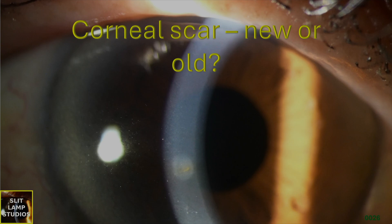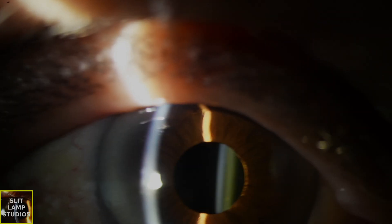Corneal scar, new or old. We often get referrals from the community with abnormal corneal opacities, and there's sometimes a concern as to whether this is something new and acute, or whether it's something that's been there for a long time.